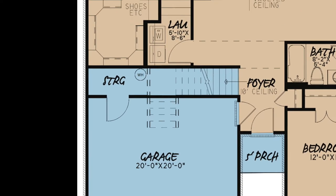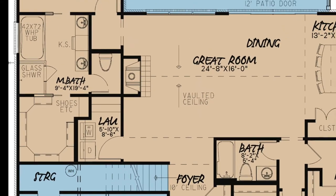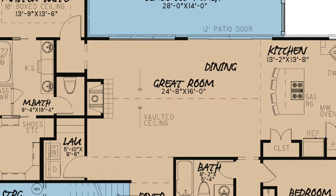To the left is the spacious laundry room. Straight ahead is the beautiful great room. This family room features a massive vaulted ceiling, an open dining area, access to the screened porch via an optional 12-foot patio door, and a beautiful fireplace which absolutely completes this space.